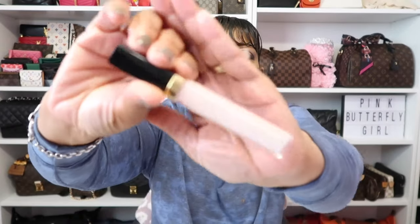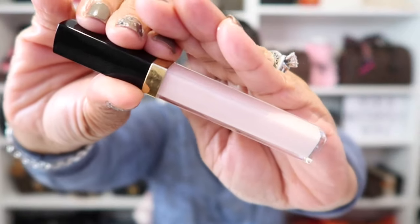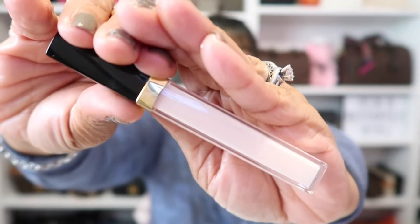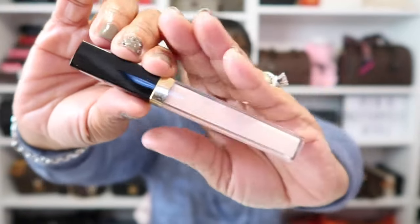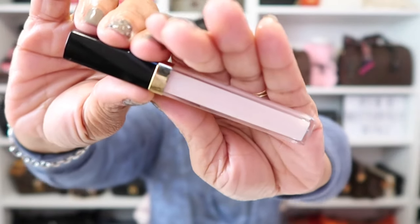As for my lips today, I'm wearing this by Chanel — their Rouge Cocoa Gloss in the shade Icing, which is a beautiful pale pink. I absolutely love this, it's one of my favorites to wear. And that is what I'm wearing on my lips today.